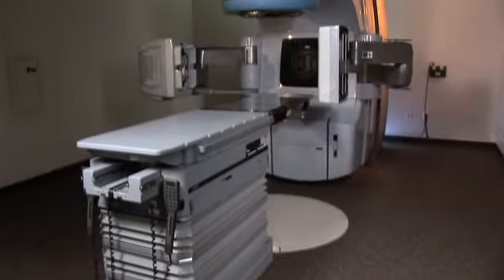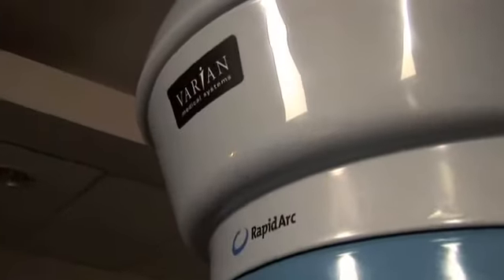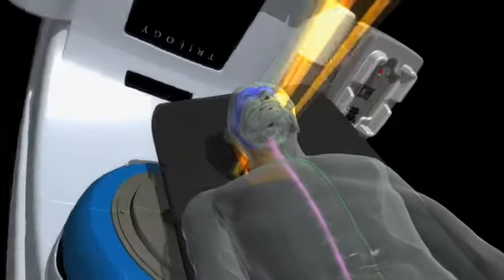We'd like to introduce you to a breakthrough in radiotherapy: RapidArc from Varian. RapidArc is a radiotherapy technique that delivers a powerful dose of radiation in three dimensions, shaped like the tumor it's treating. So it focuses the treatment directly to the tumor, thereby helping to minimize the dose to the healthy surrounding tissue.